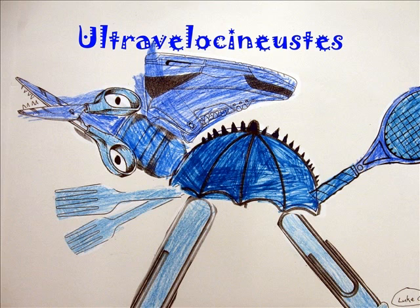I think Ultra Velocinus is a good name for my dinosaur because it means extremely speedy swimmer. It uses its webbed tail to escape from predators.